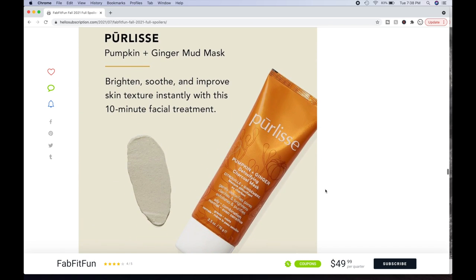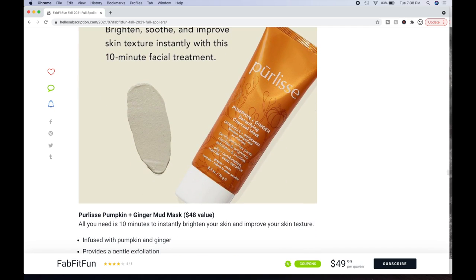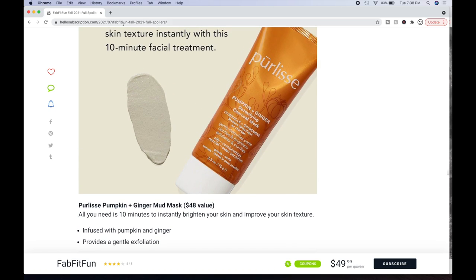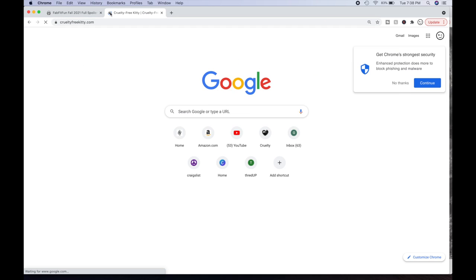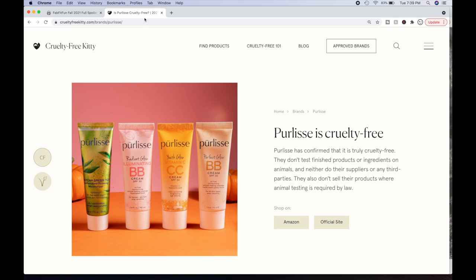Then we have the Purely Pumpkin and Ginger Mud Mask — this is probably the only one that appeals to me in this selection. I often go for beauty products and I'm overrun with them, but this is what I'm drawn to. Brighten, soothe, and improve skin texture instantly with this 10-minute facial treatment. It's a $48 value. Infused with pumpkin and ginger for a gentle exfoliation. Purely is a really well-loved brand — I checked and they are cruelty-free.